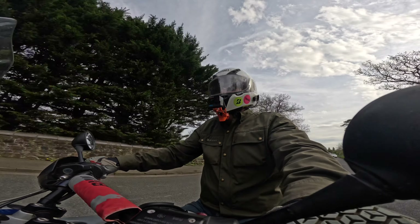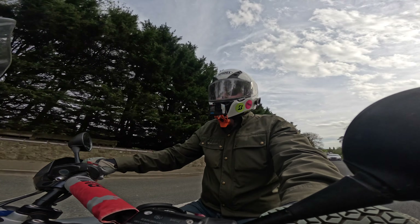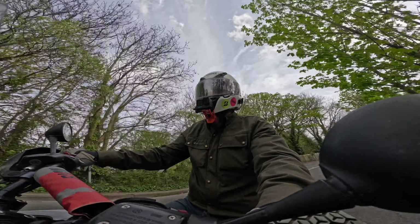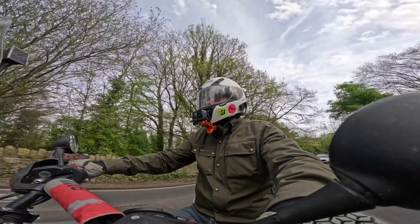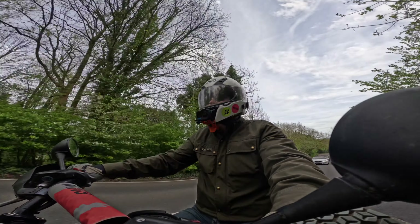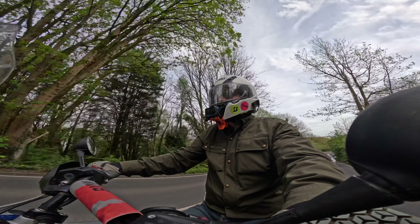I've had this bike for a couple of years. Before that I had a smaller 650 single, which was great. This has been a lot more generally suitable for lugging yourself, a passenger, some luggage, whatever else you want about. I've done the ABR Festival a couple of times on it and it's been absolutely brilliant for that, both getting there and for riding.